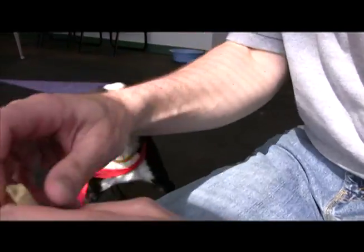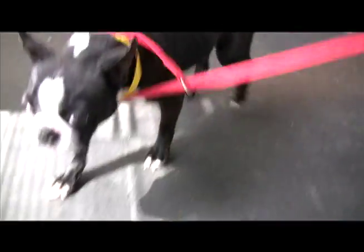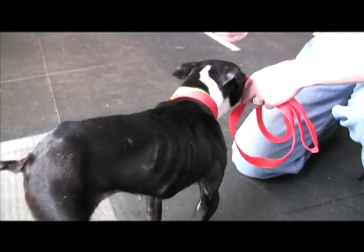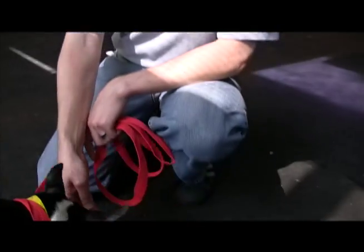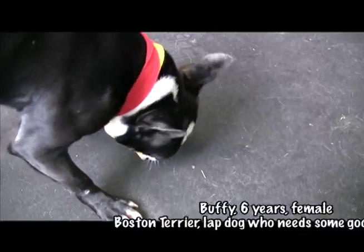She's been spayed, like all of our female dogs and cats at the shelter. She's had her microchip and vaccinations, and now she's ready to find a family and a nice warm lap that she can sit on.